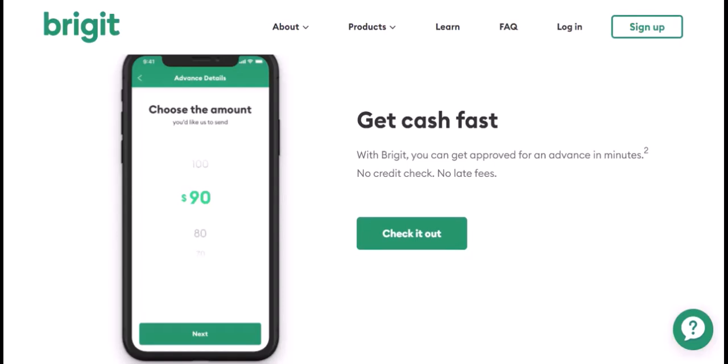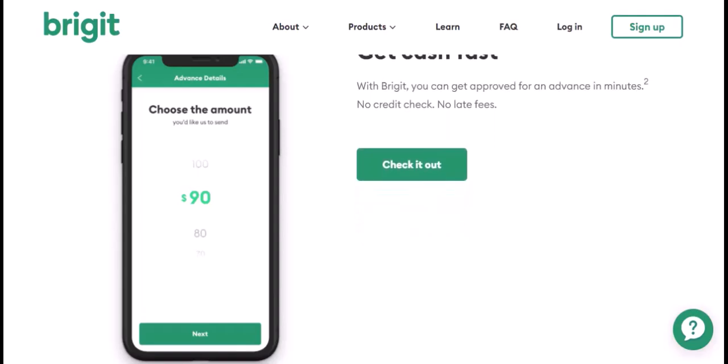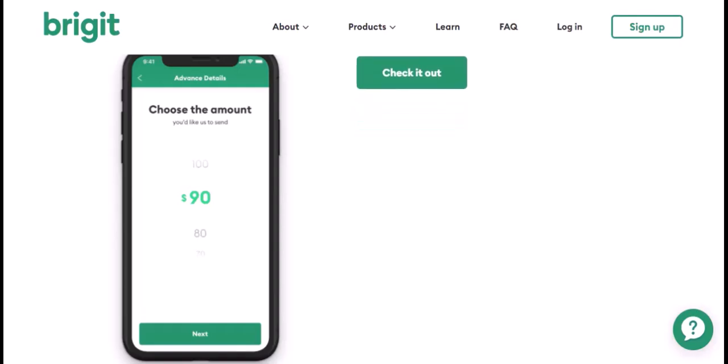Here's how Bridget works. You link your checking account to the Bridget app. Based on your income and spending habits, Bridget determines if you're eligible for an advance. Amounts typically range from $50 to $250. There are no interest charges or late fees, but Bridget does require a monthly subscription fee, usually between $8.99 and $14.99. The key difference with Bridget is the focus on responsible borrowing — the advance amount is based on your ability to repay, and there's no pressure to borrow more than you can handle.